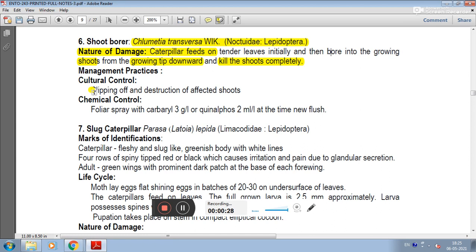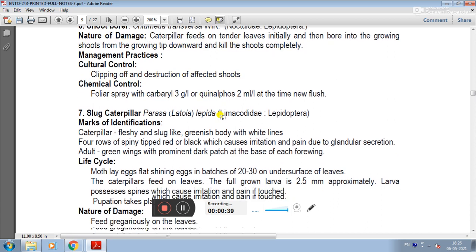In management, clipping and destruction of affected shoots is recommended. For chemical control, carbaryl and quinalphos can be sprayed at the time of new flush emergence.